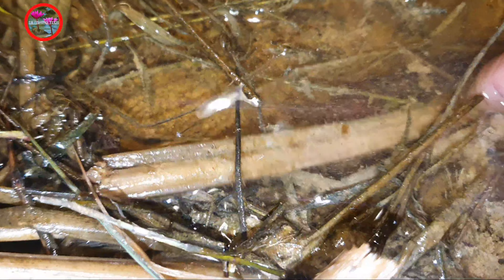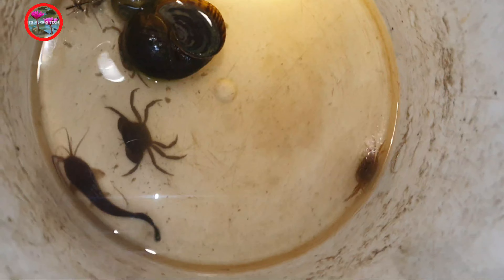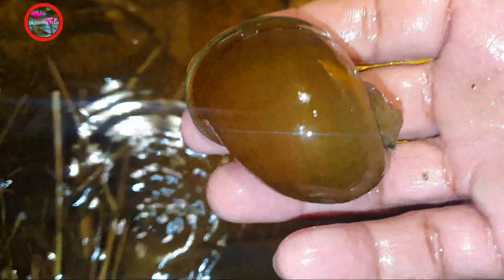He's a baby, he's small — catfish. Got you. He's a frog here, I see. One more big snail. There is a big one here.